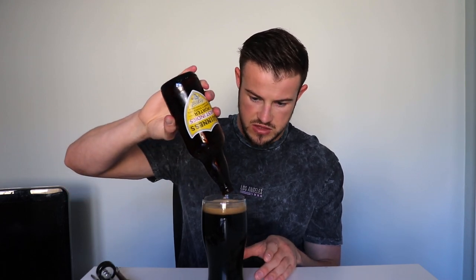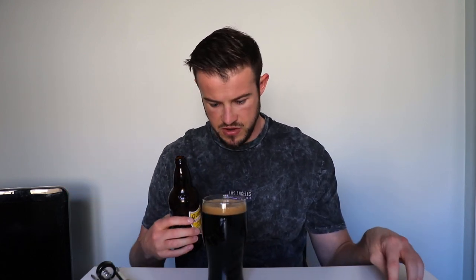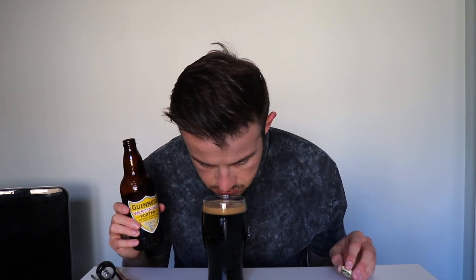I can't imagine there's going to be much of a head on this, but I'm not too sure. Pour, pour the whole thing, get her in — there's a good bit of fizz. Yeah, very much reminds me of the extra stout. Doesn't smell bad though, does not smell bad. Smells alright, let's give it a go.